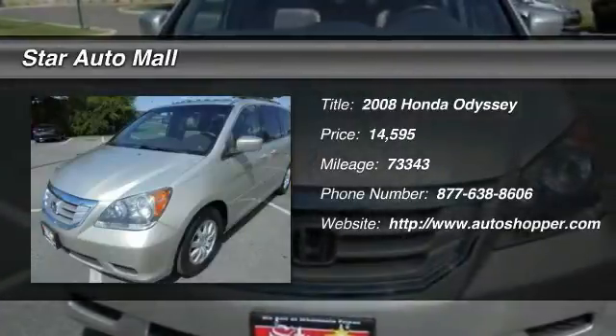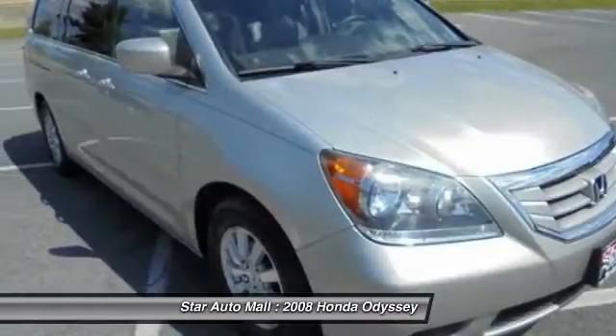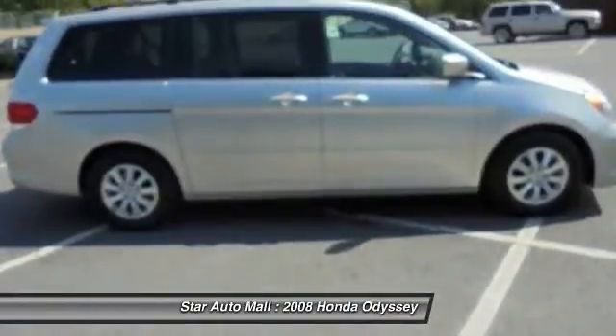The 2008 Honda Odyssey. The Honda Odyssey is a showcase of distinguished style, captivating technology, and advanced safety features. A must for all families.